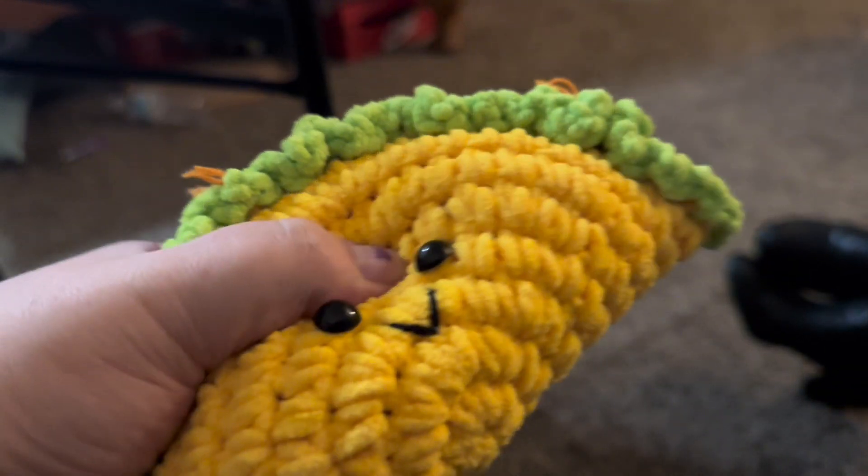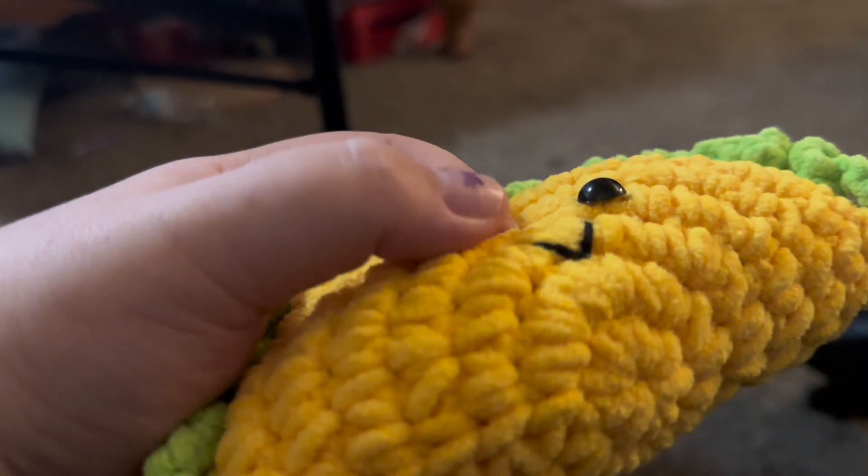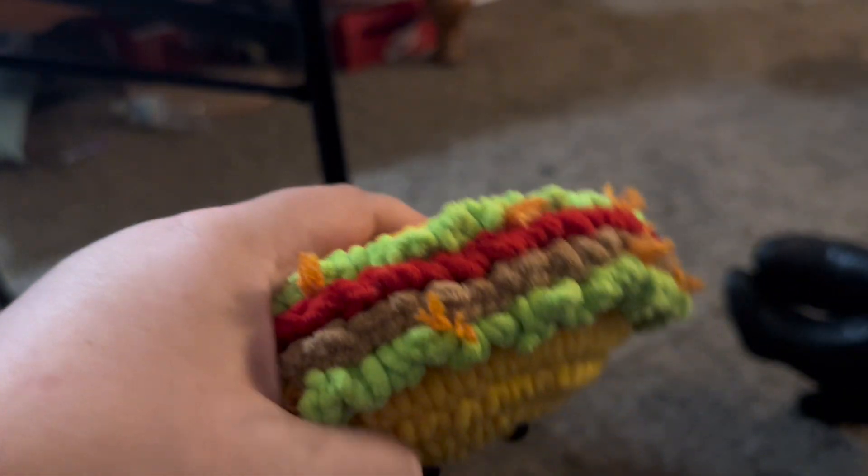My next item is this emotional support taco, and I think it's really cute. The taco itself is squishy and soft. The eyes I think are just glued on, so I don't know how well they'll stay, but it's really cute and fairly well made.